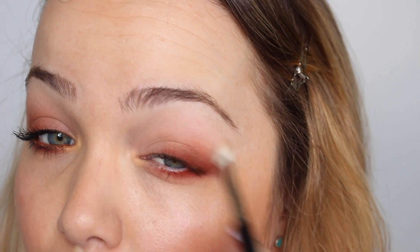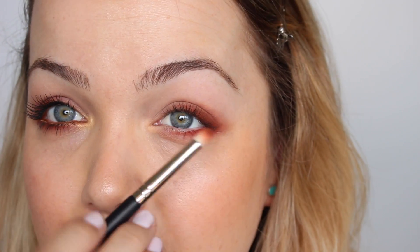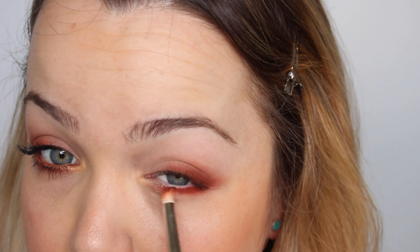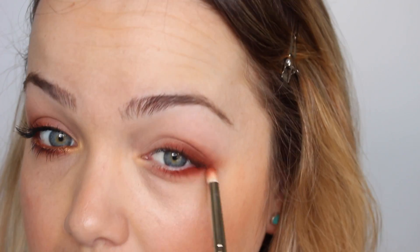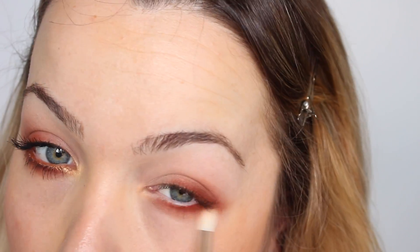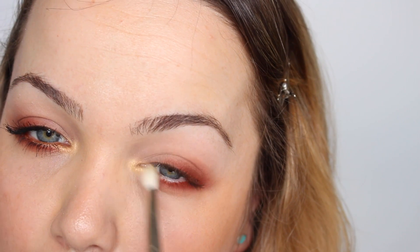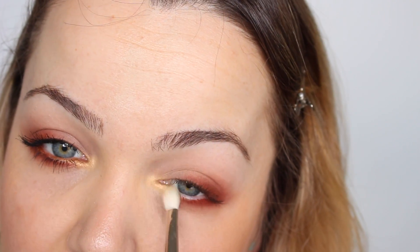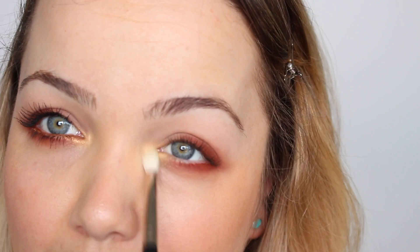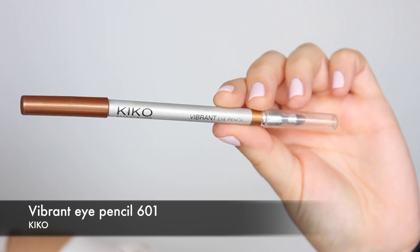Con la brocha Pro 55 de Burlesque pulso un poquito para eliminar posibles cortes. Con la misma punta de boli aplico esa misma sombra teja a ras de pestañas inferiores, bajándome bastante para crear un halo anaranjado muy bonito y especial. Vuelvo a difuminar con la brocha Pro 54. Después cojo la sombra dorada de la paleta y la aplico por todo el lagrimal, tanto superior como inferior, para dar un golpe de luz muy especial.